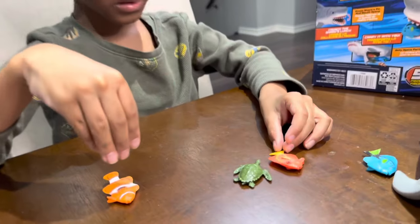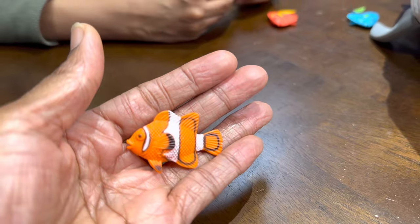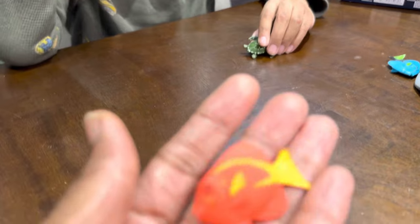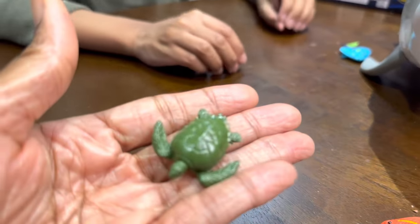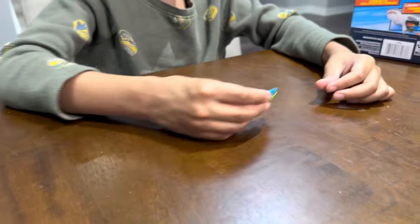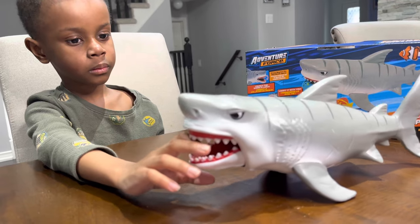All right, and what did it come with? The Clown Fish. Cool, and what else did it come with? Orange rabbit fish. Nice. And then what else? Baby sea turtle. Baby sea turtle. And lastly? Blue Tang. Very nice. All right, why don't you feed the fish to the shark? And let's put it away and check out the other container.